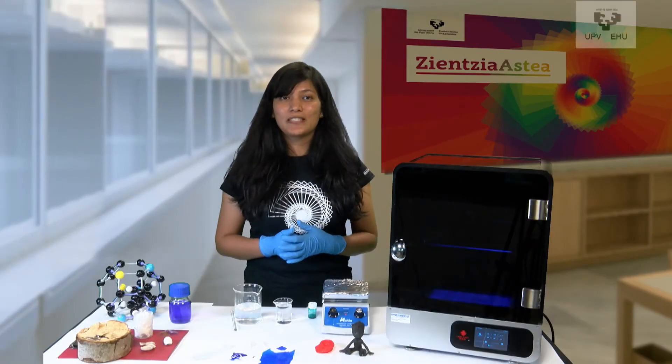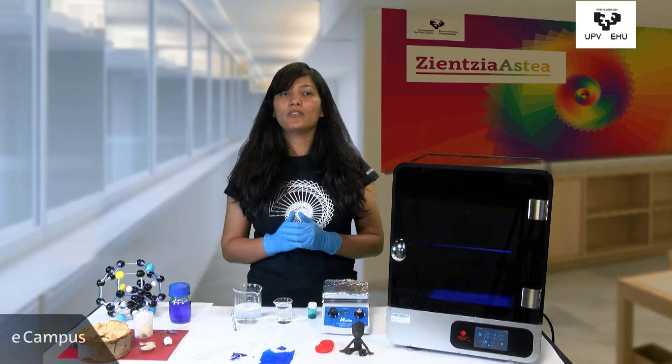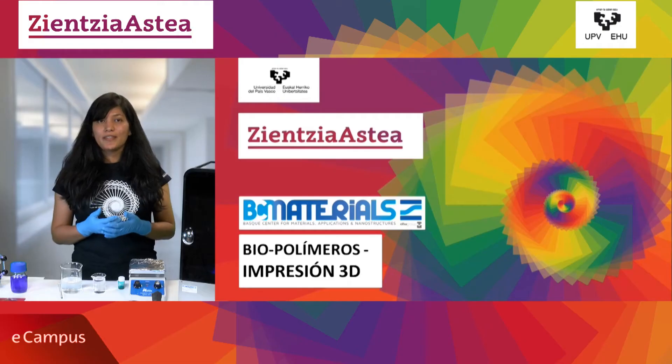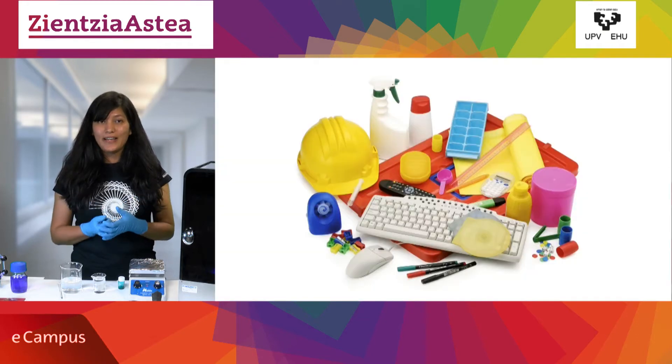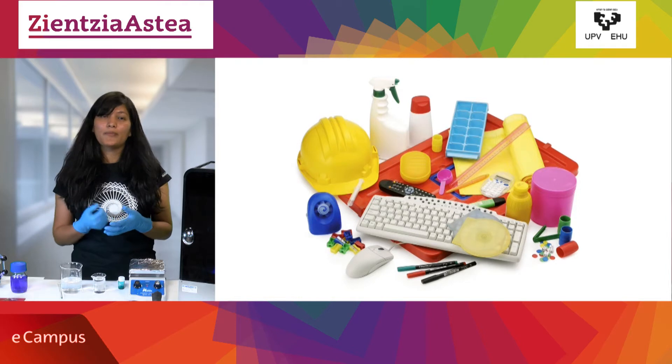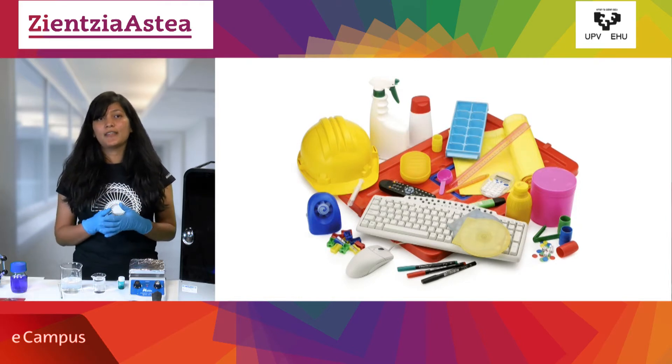Hi everyone, this is Sminakshi from BC Materials. In BC Materials we are also working with polymers. Now what are polymers? I think everyone of us knows what polymers are. If we stop and think, we realize that most of the objects that we are using in our day-to-day life are made up of polymers. In very easy language, we can call it plastic.